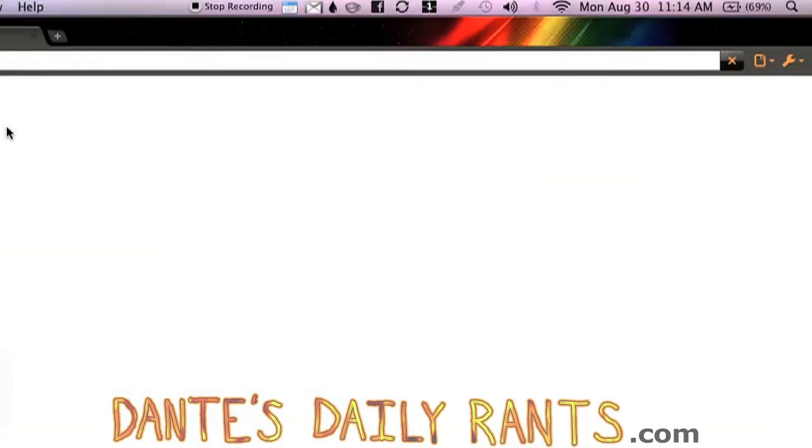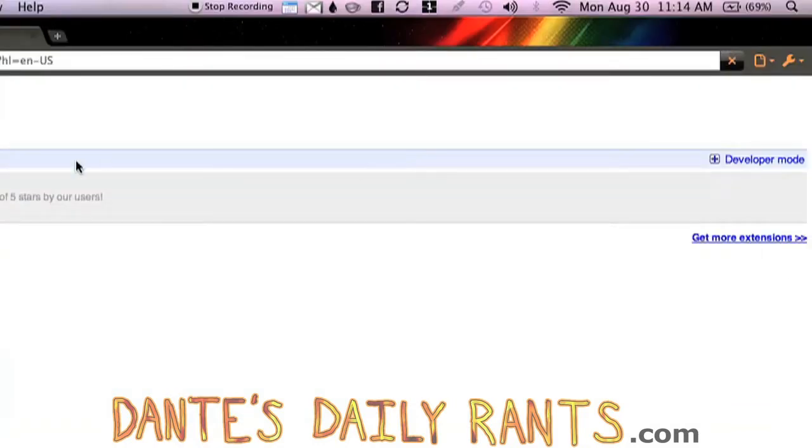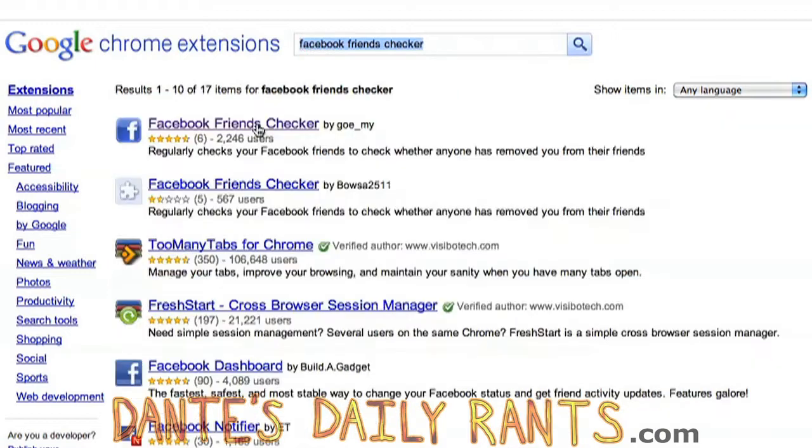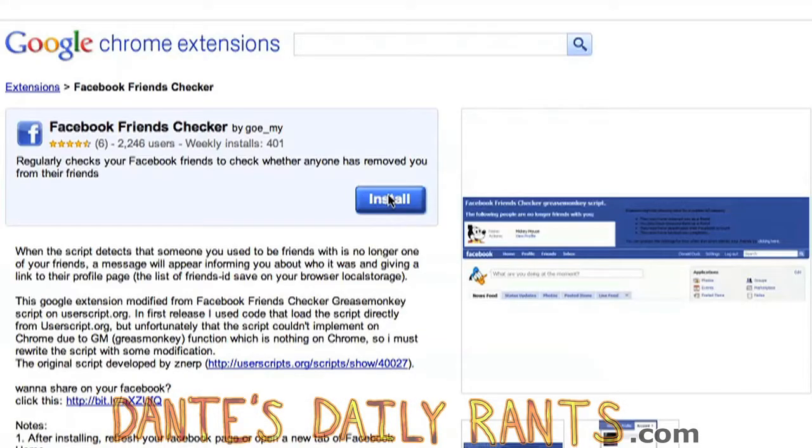Now Google Chrome. In the menu bar of Chrome, you're going to click Window and then Extensions. Now click the link on the right that says Get More Extensions. In the search box at the top, type Facebook Friends Checker. Now hit Enter, click the first link that comes up and hit the blue Install button. Then click Install again in the box that pops up. That's it, you're done.